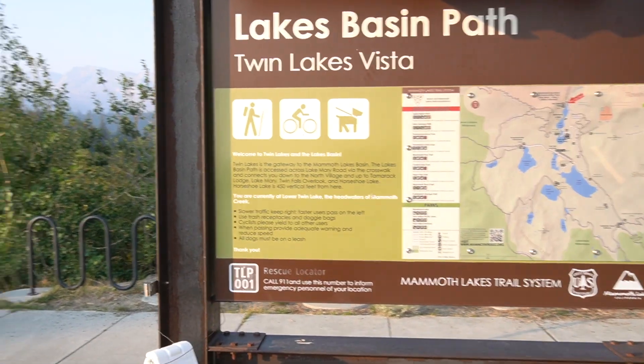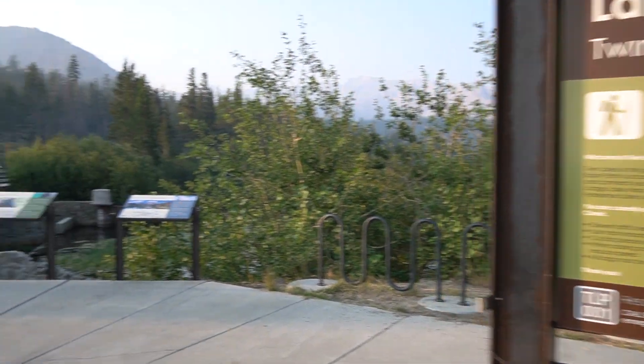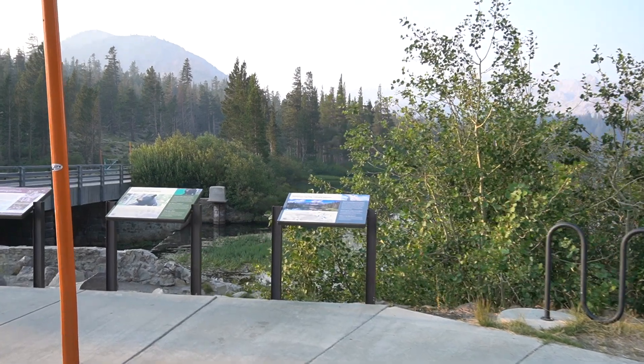Hello, good morning everyone! Welcome back to the Sassy Mom channel, and if you're new here be sure to like and subscribe. Today's first destination for this mammoth trip is Lakes Basin. We are at the Twin Lakes Vista. Let's go!